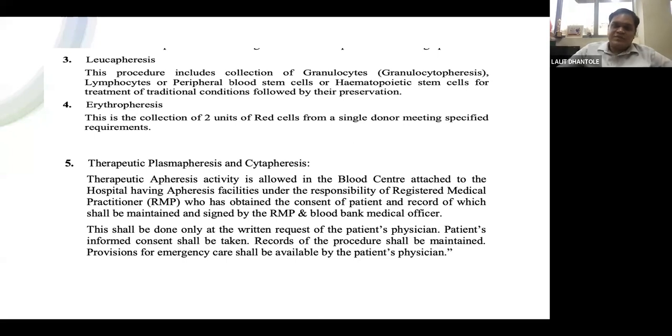Standalone centers may not receive a license for therapeutic apheresis. Additionally, shifting a single apheresis machine between the ward and blood center is not permitted, as calibration may be disturbed. The authorities took an undertaking that the machine dedicated to the blood center is used only there. Therapeutic apheresis performed in wards is outside their concern, provided the ward machine is not used in the blood center and vice versa.